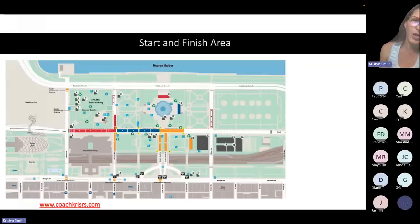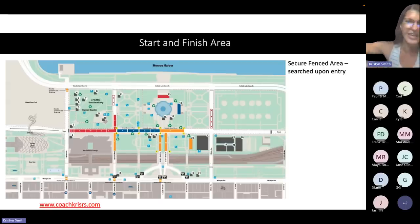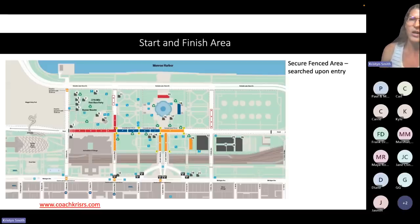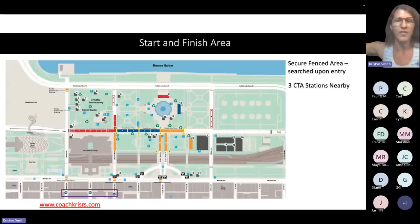This is the start and finish area map. This whole area is fenced in with tall fences — seven to eight feet tall, taller than a person — not something you're going to climb over. You will be searched upon entry and everything is checked. There are three CTA/L stations nearby, highlighted on the map, just a block or two away — a lot of good options for getting to the start on race morning. There are seven designated entrance gates, all with numbers and names, and your bib will indicate which they recommend you enter through.